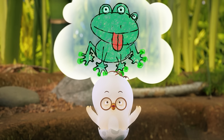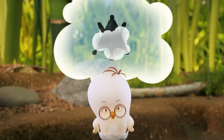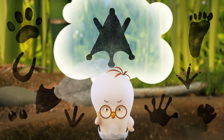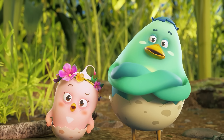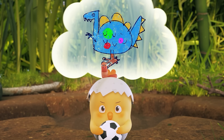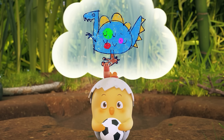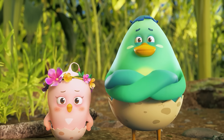A frog alien's footprint? Toto, what makes you think that? You're saying there's no animal on Earth with this kind of footprint? What? A footprint of a dinosaur that hasn't been discovered yet? Koto and Gomo's imaginations are really out of this world!